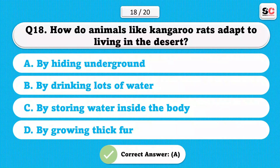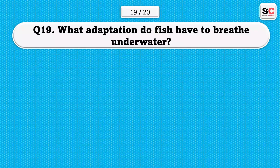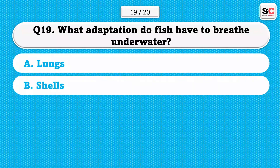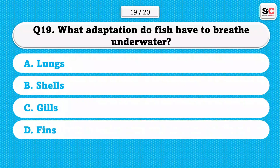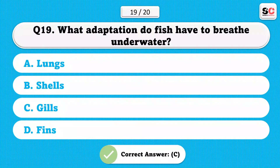What adaptation do fish have to breathe underwater? A) Lungs. B) Shells. C) Gills. D) Fins. The correct answer is C.